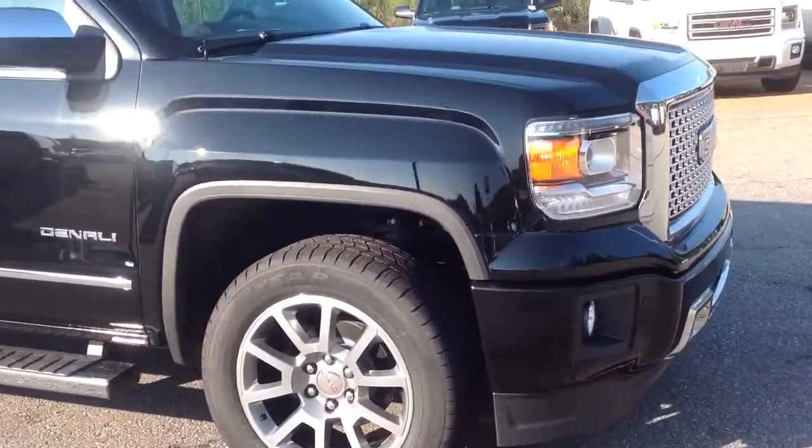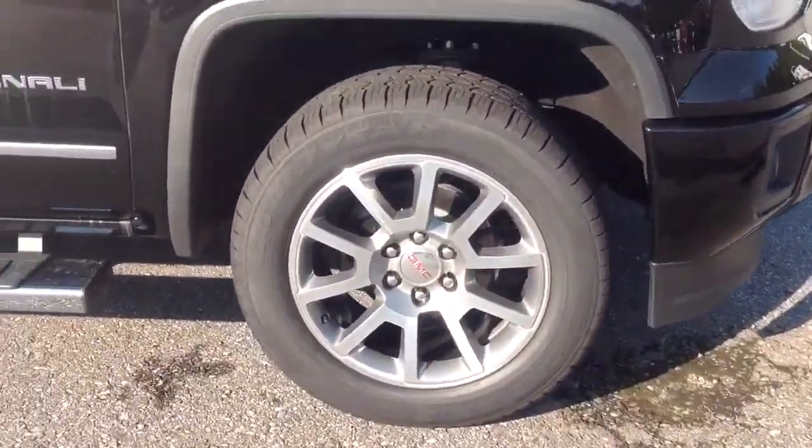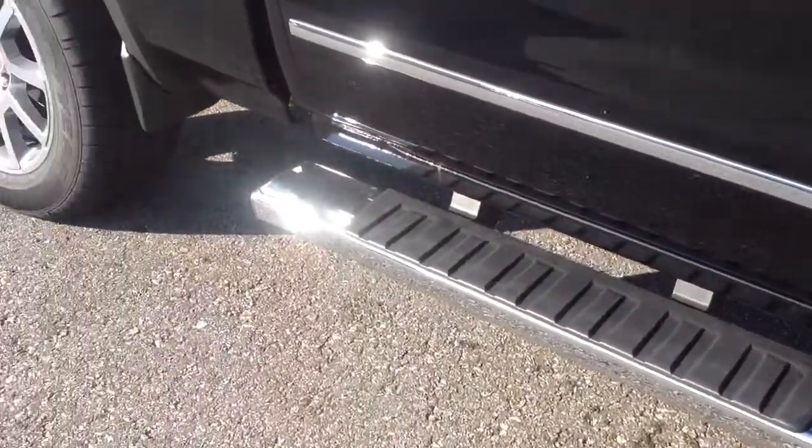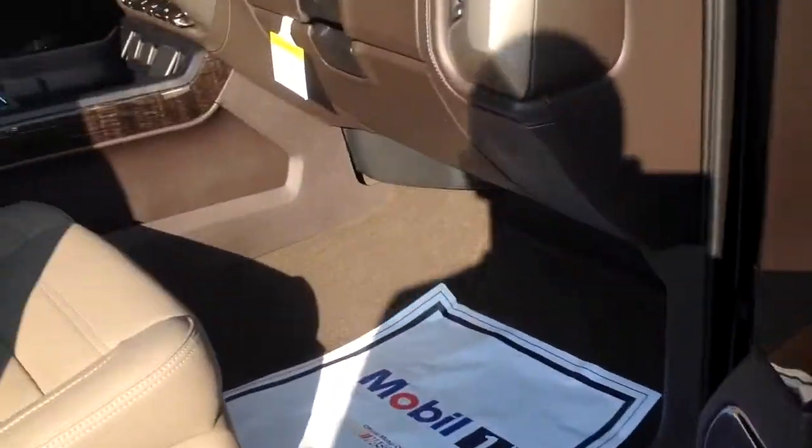As you can see it has the push button start, the 20 inch Denali wheels, the 6 inch rectangular step bars. It's onyx black with the Coco Den interior.